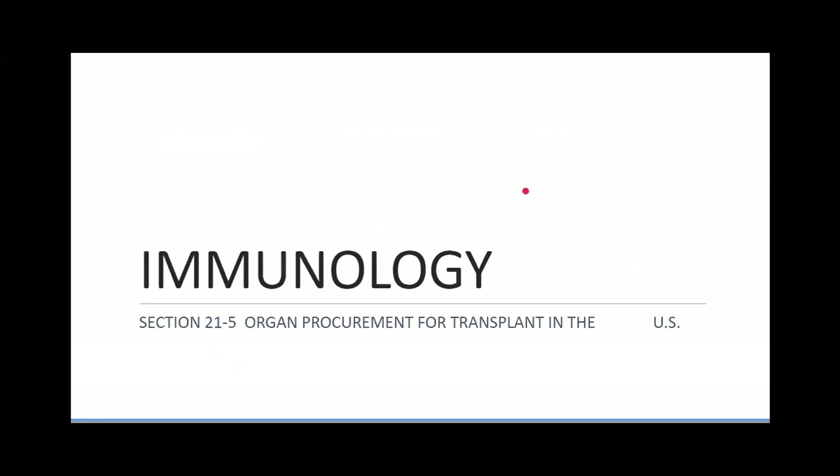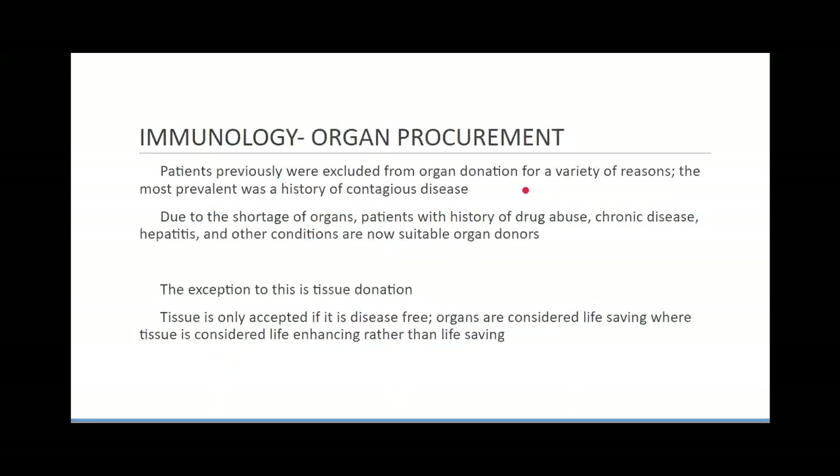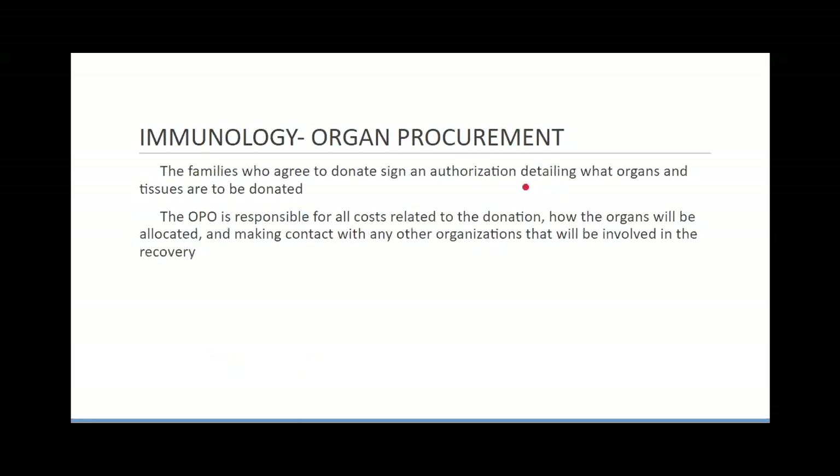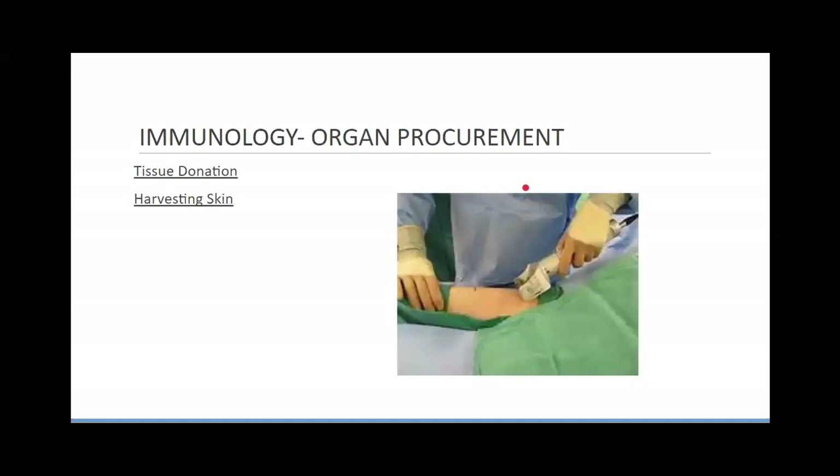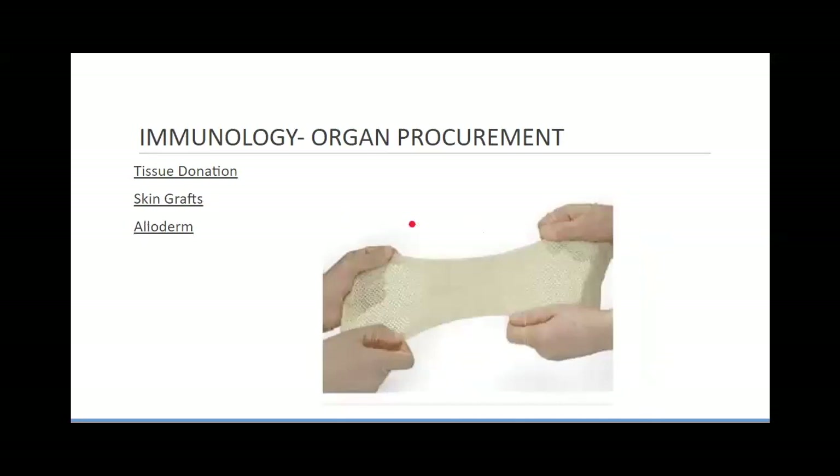Organ procurement won't be tested on — but essentially it takes a lot of coordination to harvest and transplant organs from person to person, though quite a few different organs can be transferred.